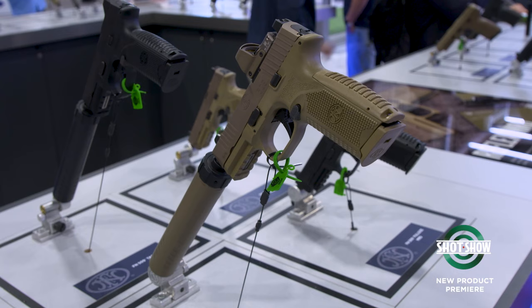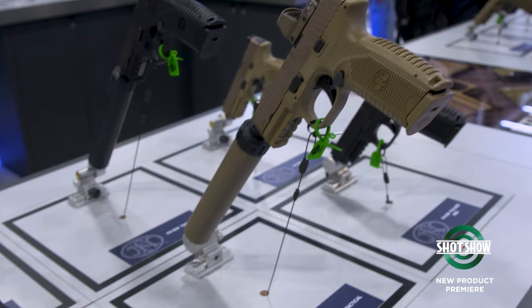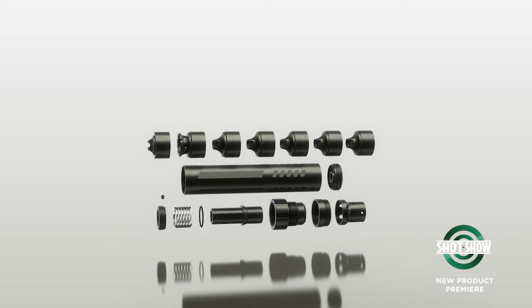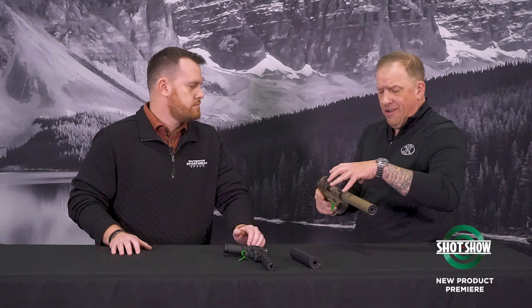This Rush 9 TI is mounted on a 509. FN optimizes their suppressors to pair with their handguns, but a great feature is that it works on everything. The TI stands for titanium — that's the tube. Inside, there's a hardened stainless steel blast baffle and aluminum baffles. It's very easy for the end user to service, clean, take apart, and put back together. There's no specific order required for the baffles — the more random the orientation, the better.